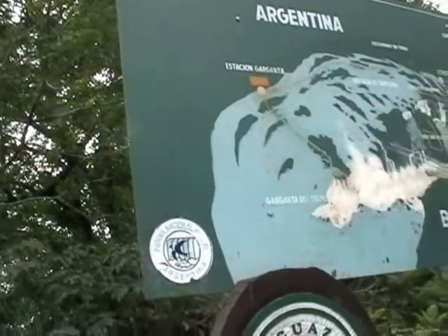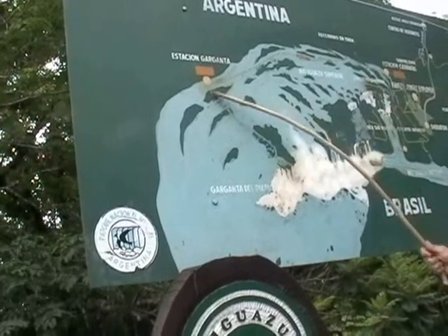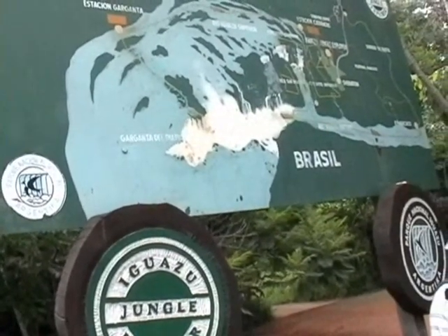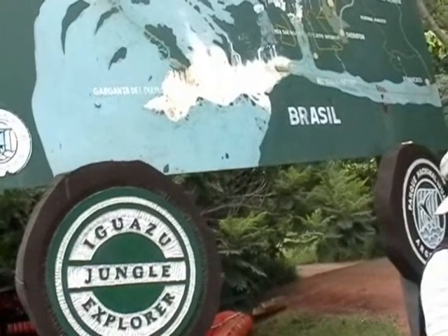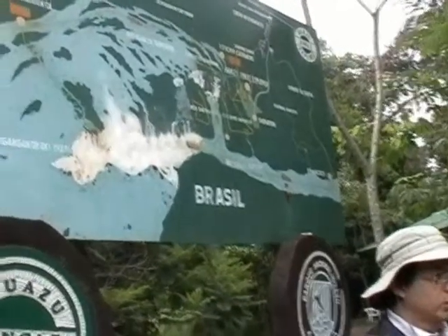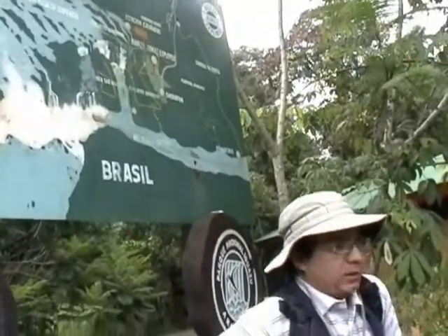This is the area that we call the waterfall area. The river forms a delta before it falls into the waterfall, which means it is divided into different branches. But the river that forms the falls is only one — the Iguazu — and in this part it spreads into many branches.